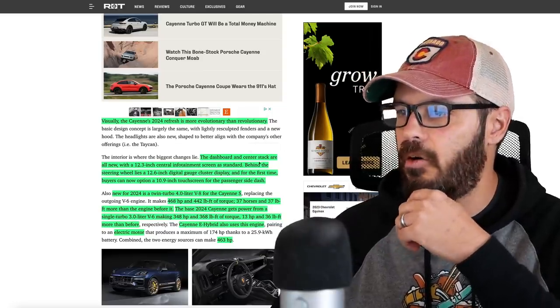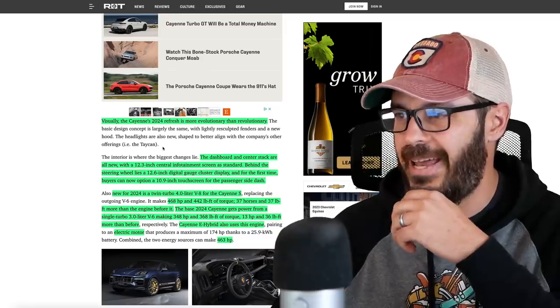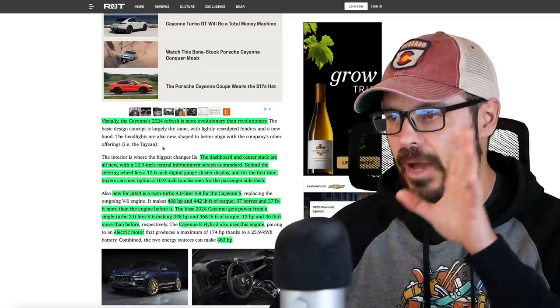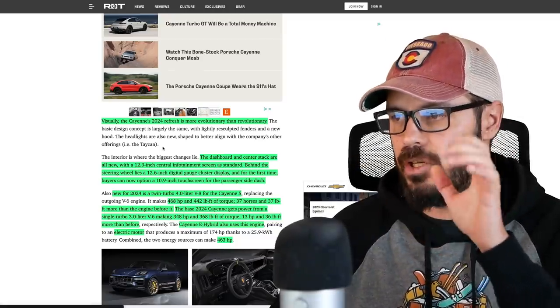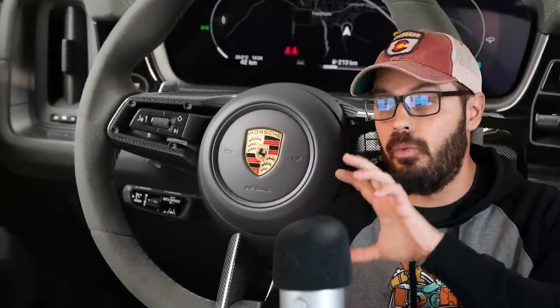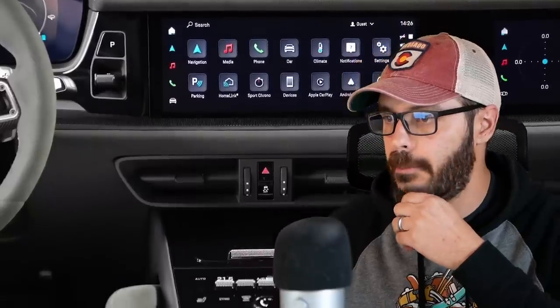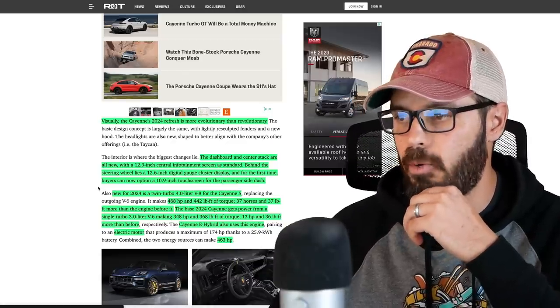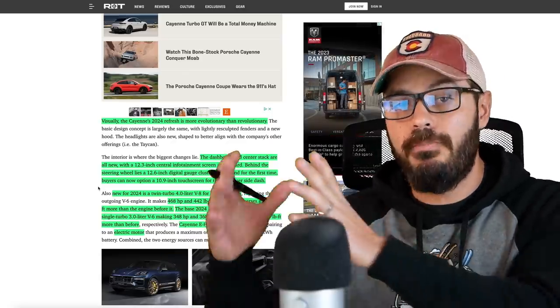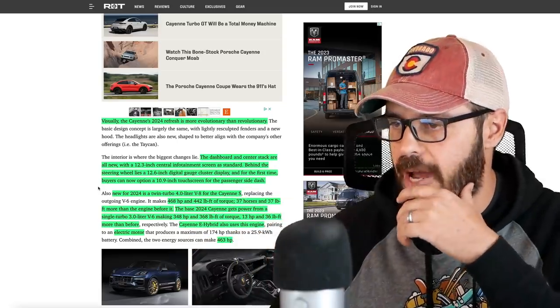The dashboard and center stack are all new with a 12.3-inch central infotainment screen as standard. Behind the steering wheel, you have a 12.6-inch digital gauge cluster, which is integrated really well even though it doesn't have the cap — we're going to look at that in a second. And for the first time, buyers can now option for a 10.9-inch touchscreen for the passenger side dash, so they can keep themselves entertained while you're driving this beast.